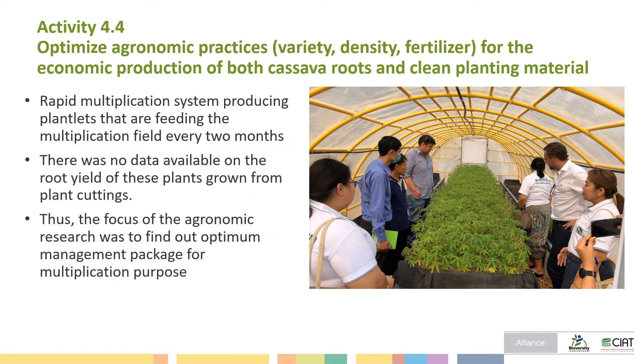Objective 4.4 is to attain good agronomy practice, including variety, density, and fertilizer, for the agronomy production of both cassava roots and clean planting material.